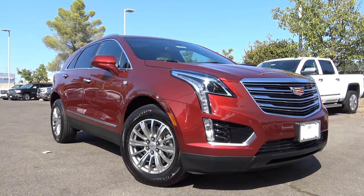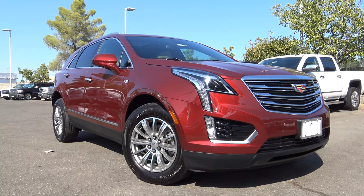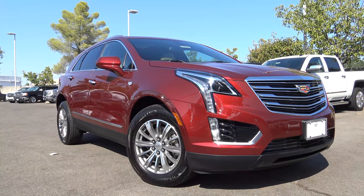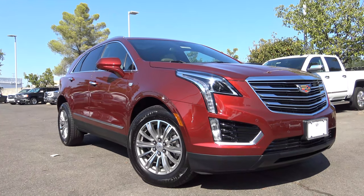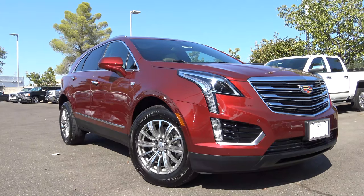Within the Cadillac model lineup, the XT5 stands as the brand's bread and butter vehicle, slotting up at the top for sales. The XT5 competes in the class of mid-sized luxury crossovers and should definitely be put on your list if you're looking for a posh yet practical crossover. Let's go ahead and take a closer look at this 2018 Cadillac XT5.